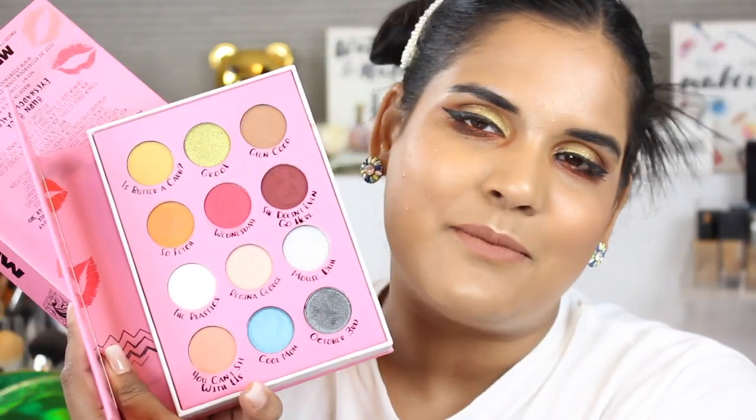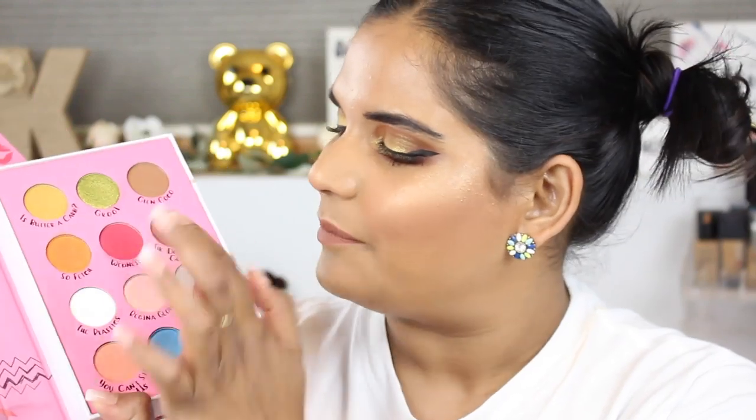The next palette I've actually swatched before — it's the Storybook Cosmetics Burn Book palette, a Mean Girls-inspired palette. I filmed a swatch party video with it but never touched it after that. It's very vibrant with Mean Girls pink-and-blue vibes, kind of like the highlight reel of the Mani palette. I love Mean Girls the movie, so I basically died when this was announced. I picked it up when it launched at Ulta, and I'm excited to finally use it on my eyes.